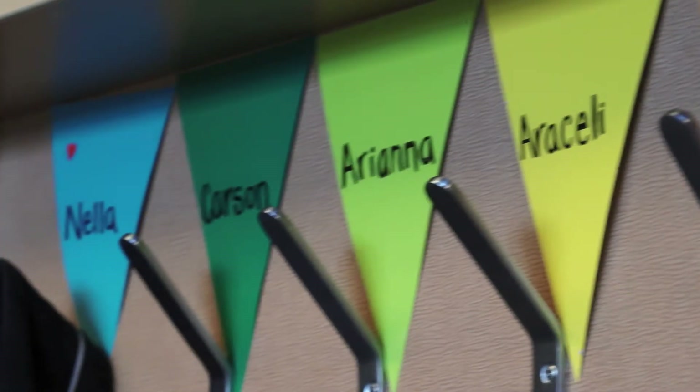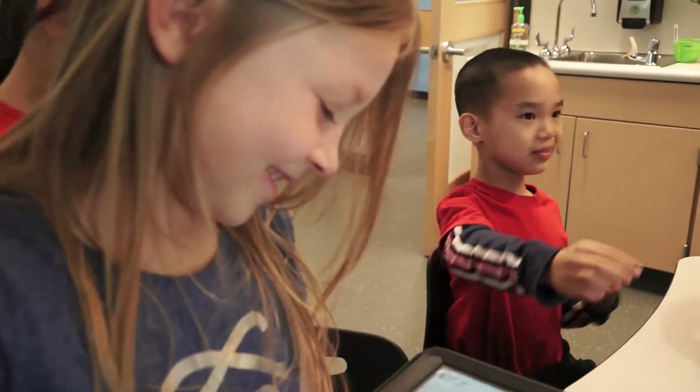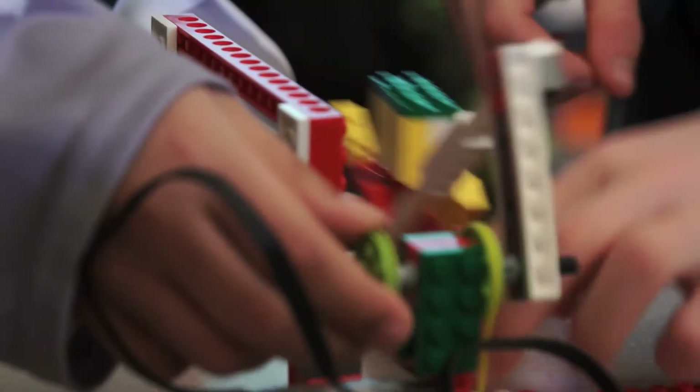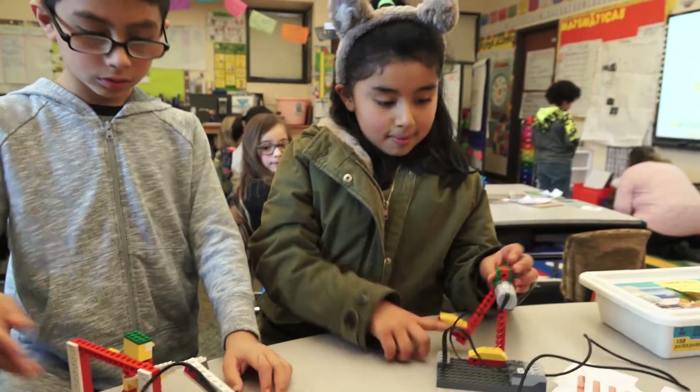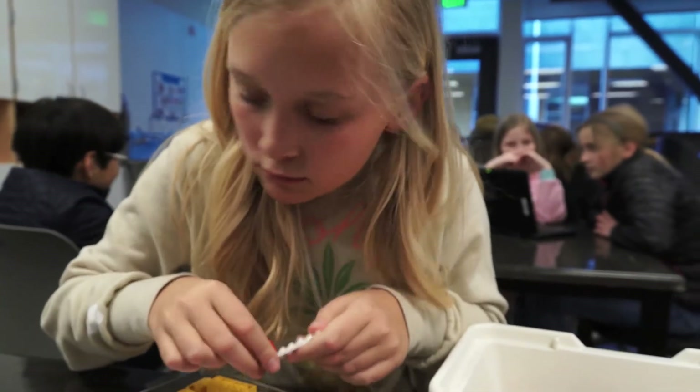Want to know one of the most unique things about Bellevue Schools? We now have STEM — that's science, technology, engineering, and math — in every elementary school, in every grade. That's because Bellevue Schools Foundation donors are keeping our schools ahead of the curve by funding the K-5 STEM initiative.